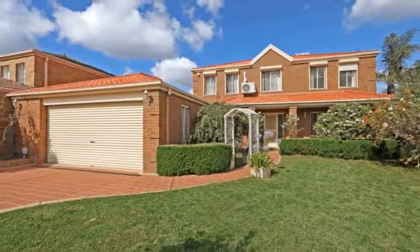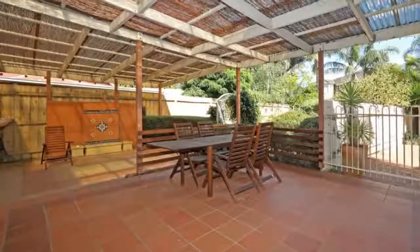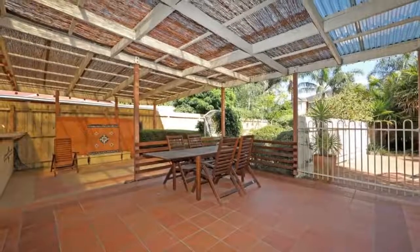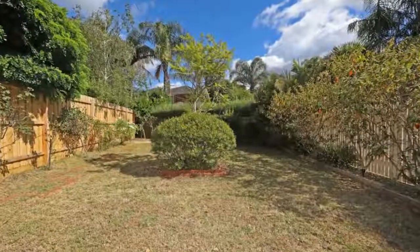Available now, gracefully positioned in a court location of the popular Palms Estate, close to schools, parkland and shopping. This commanding double story home has all the space a growing family needs, and even garaging space for four cars — just perfect for the tradesperson.